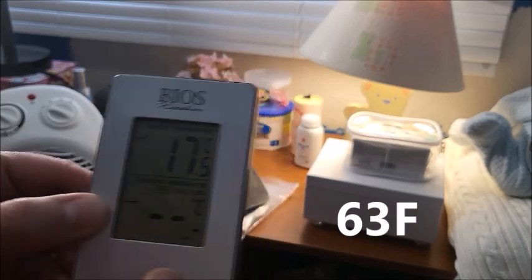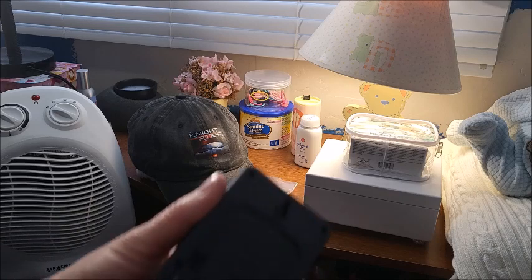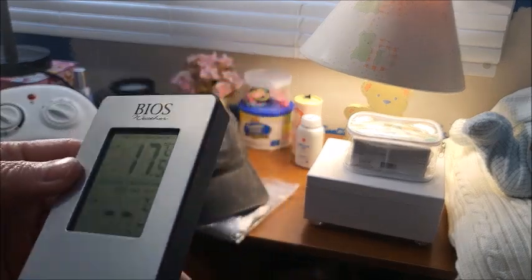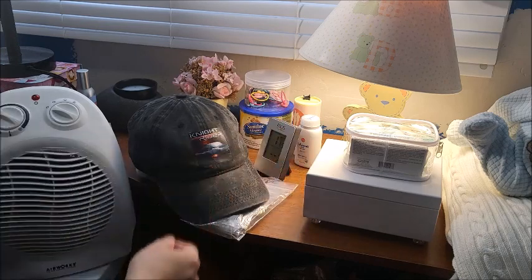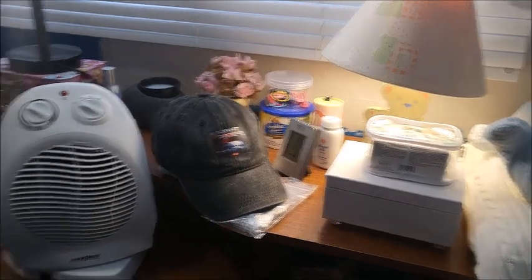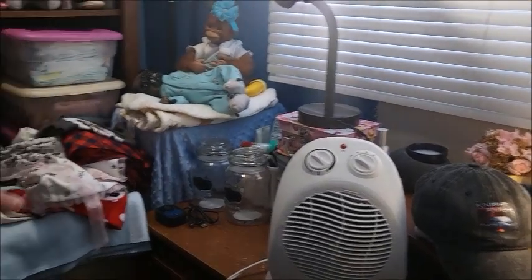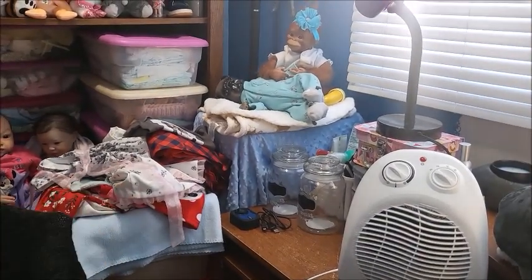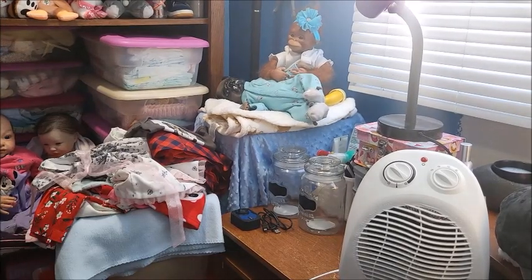It's 17.5 Celsius — I don't know if it goes into Fahrenheit, I'll have to find it. I still have baby and Chloe over there and I have a big mess of clothes to go through.